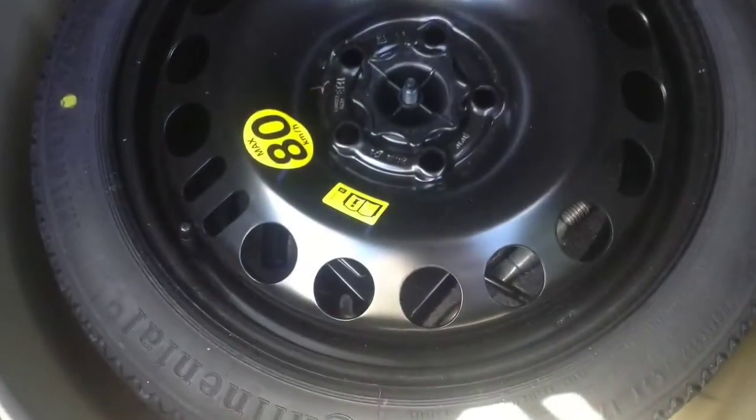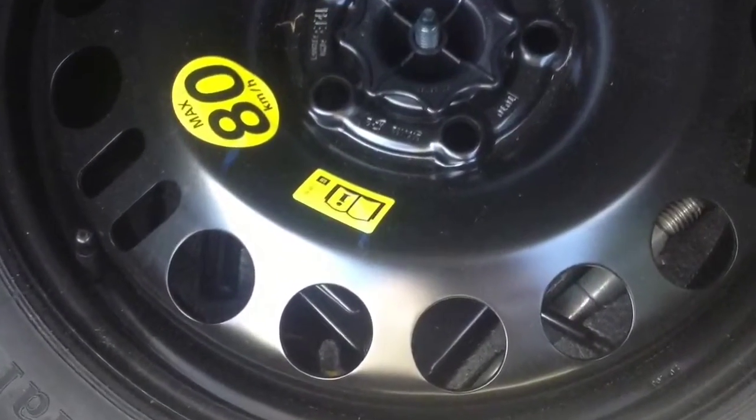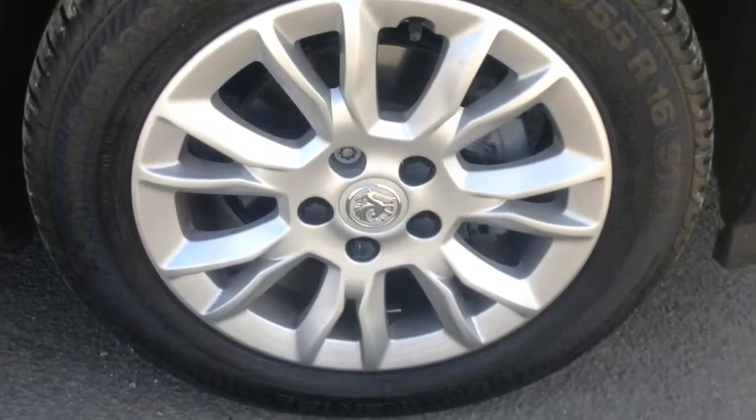Sports style cloth interior, plenty of rear cabin space, space saver spare wheel, and last but not least some nice SRI alloy wheels.